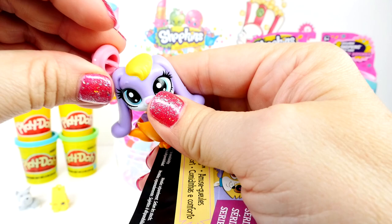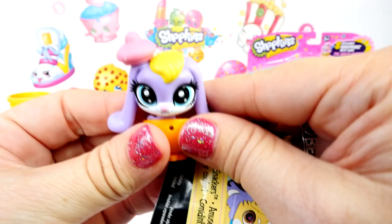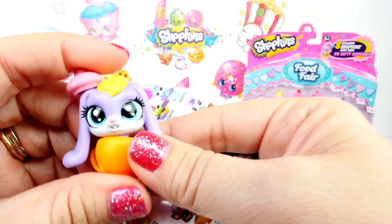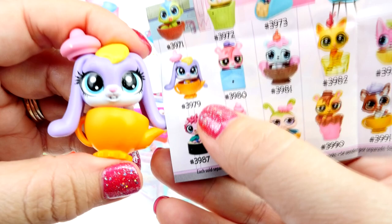Do you guys know who Clover is? That's Sophia the First's bunny. It's gray but has big floppy ears just like that. We did him as a Play-Doh surprise egg once — I can't believe I called Clover a girl, silly me. This one definitely looks like a girl, look at those pretty long eyelashes. They put numbers on here so you can look them up online.